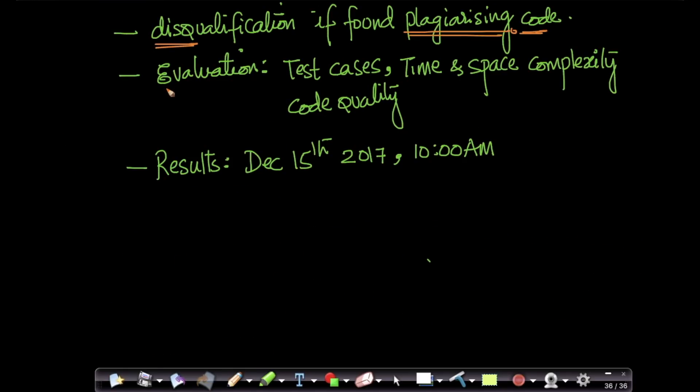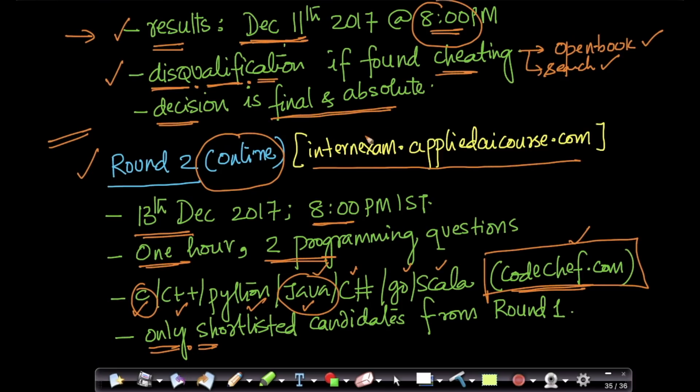For round two evaluation, we will have a bunch of test cases for each programming question. The more test cases your solution passes, the more marks you get. We also look at time and space complexity, code quality, how efficiently you've written the code, and how readable it is. The results for round two will be announced on December 15th, 2017 at 10 AM on our website, internexam.appliedaicourse.com.